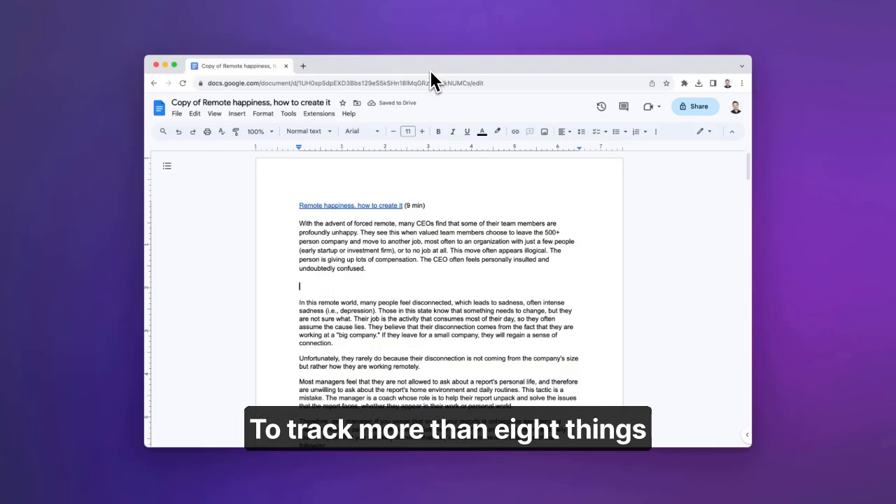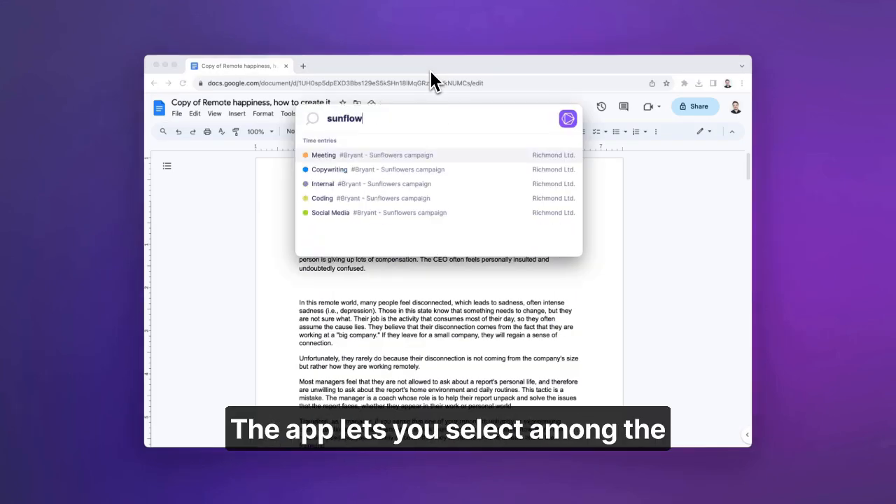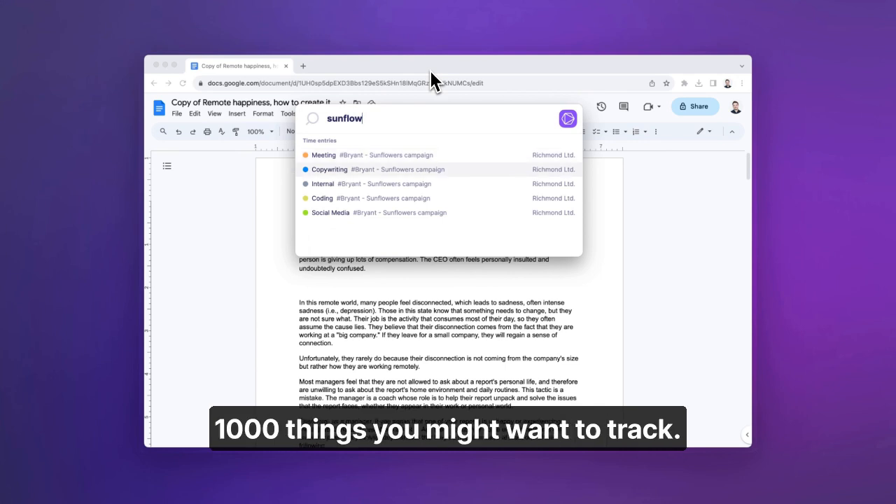To track more than eight things with the tracker, you can keep and flip to an empty side. The app lets you select among the 1,000 things you might want to track.